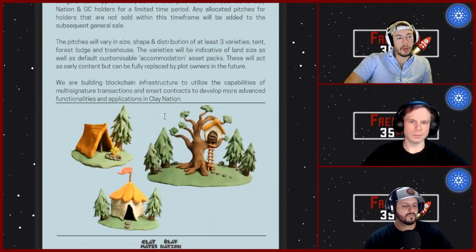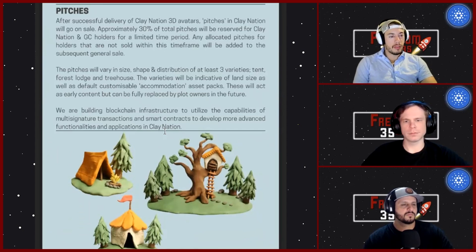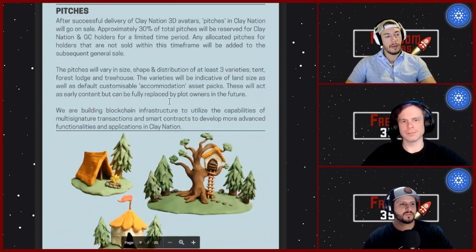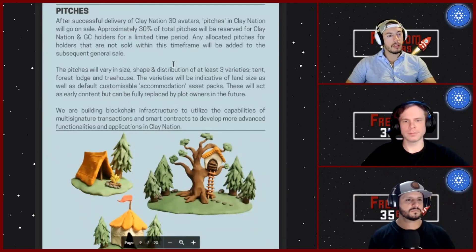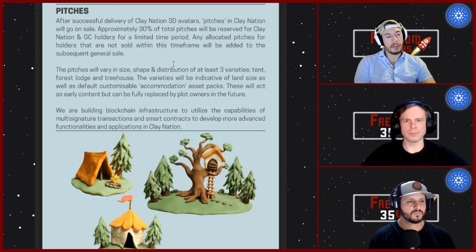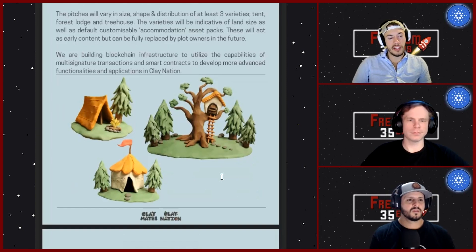They're going to do a land sale — TJ was excited about the pitches. They have tents, forest lodges, and treehouses. Approximately 30% of the total pitches will be reserved for Clay Nation and Good Charlotte holders for a limited time period. Any allocated pitches not sold within the time frame will be added to the public mint. The details on the clay land look super fun.